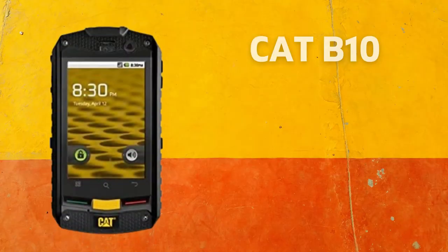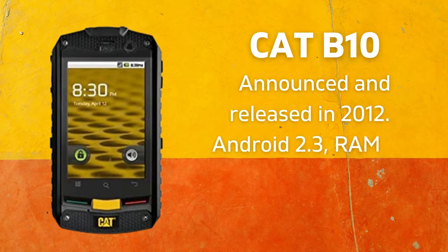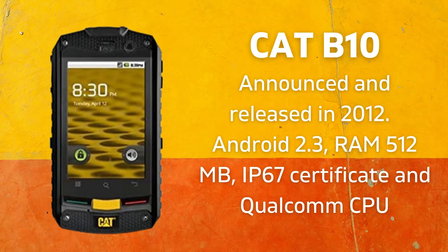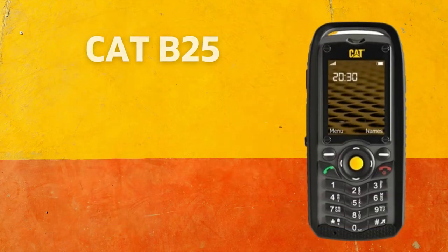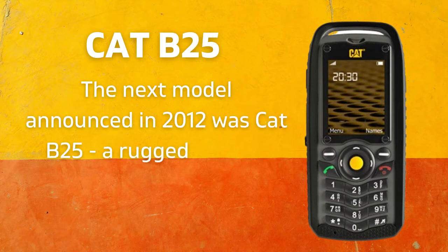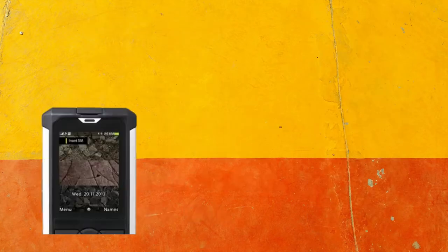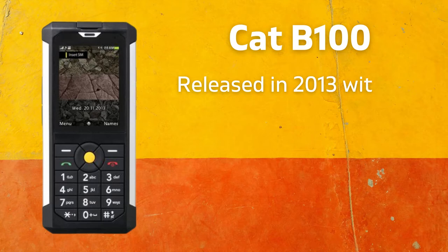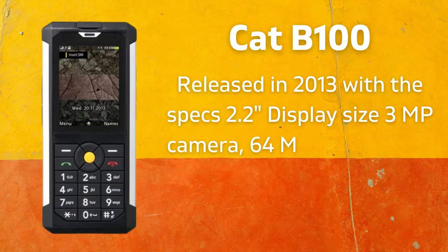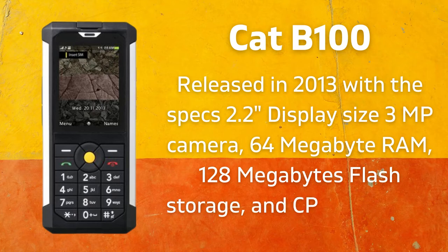The first CAT-branded mobile phone, the CAT B10 model, was announced and released in 2012 with main specs Android 2.3, 512MB RAM, IP67 certificate, and Qualcomm CPU. The next model announced in 2012 was the CAT B25, a rugged feature phone based on MediaTek MT6260A, with an IP67 certificate. The CAT B100 was released in 2013 with a 2.2-inch display, 3-megapixel camera, 64MB RAM, 128MB flash storage, and CPU MT6276W.